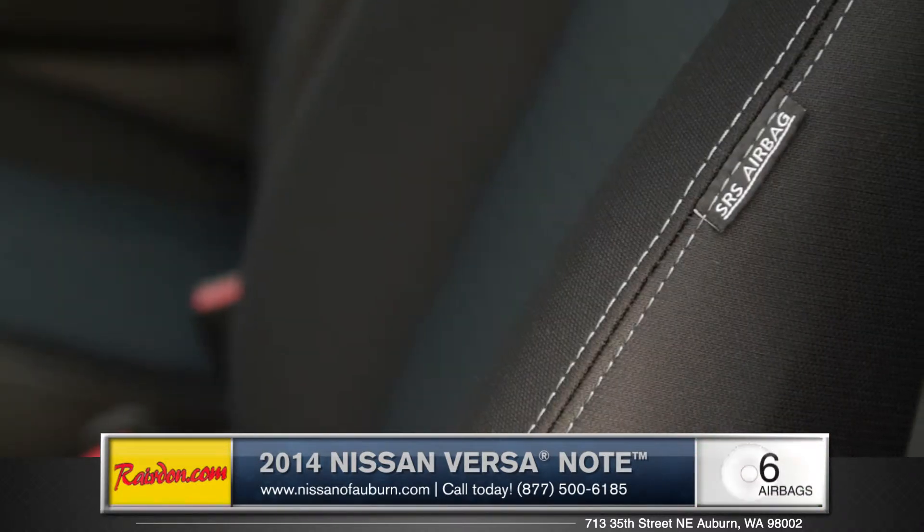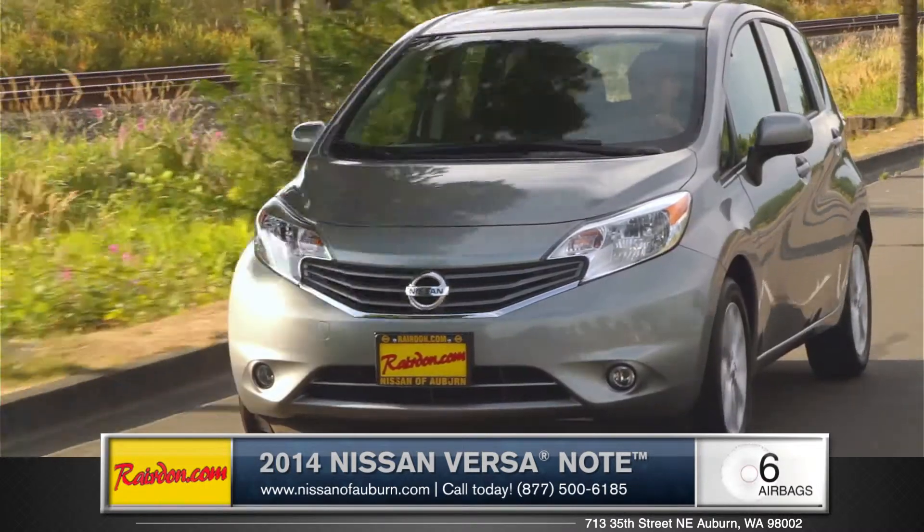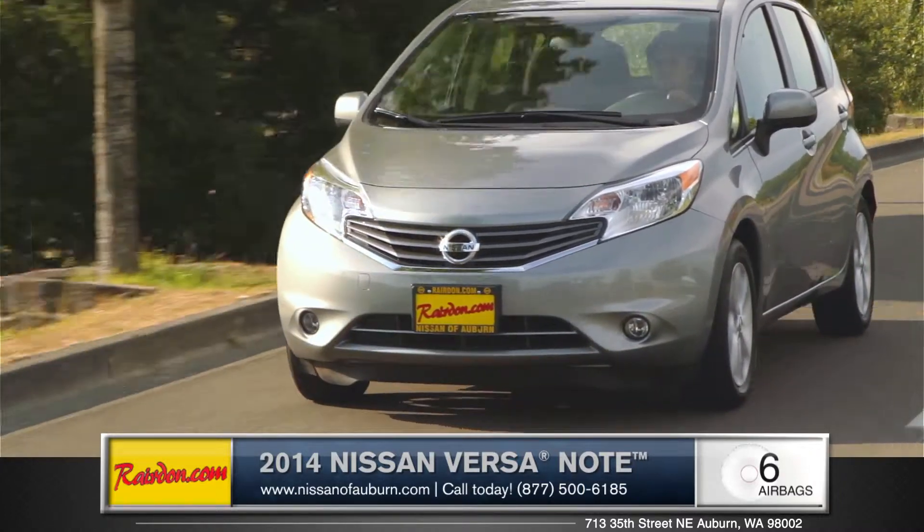Featuring multiple advanced airbags, a tire pressure monitoring system, and vehicle dynamic control with traction control system, the Versa Note delivers big safety in a small package.